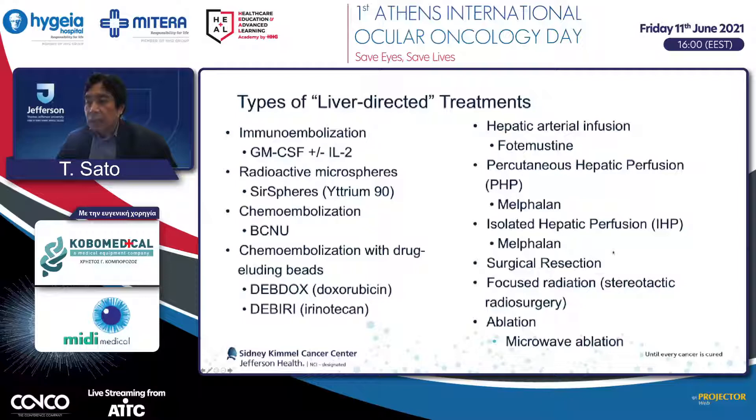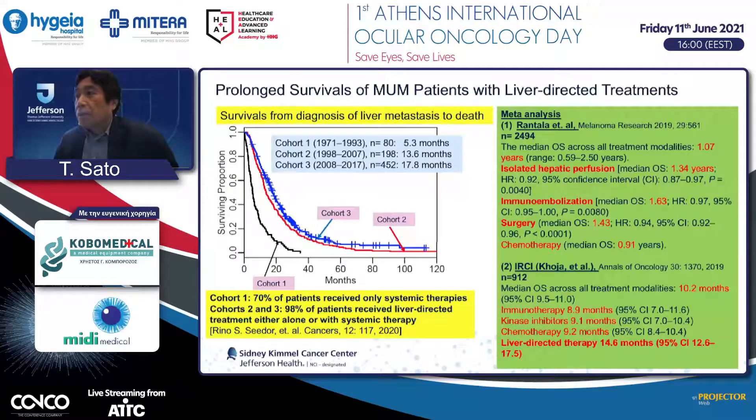Surgical resection is still offered to a small number of patients with one or two liver tumors. However, due to invasiveness and comorbidity in the United States, this approach has largely been replaced by focused radiation, such as stereotactic radiosurgery or stereotactic body radiation therapy. Microwave ablation has been done to treat oligometastases. Liver-directed treatment clearly shows better survival compared to other approaches based on meta-analysis.